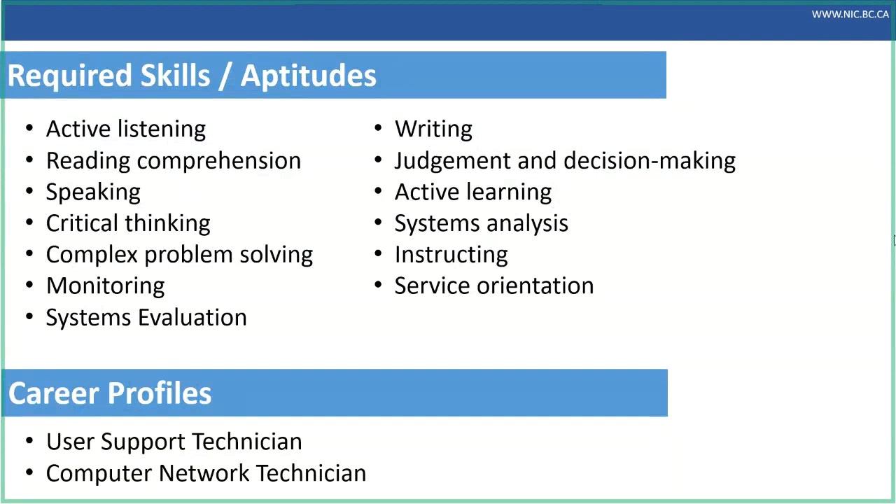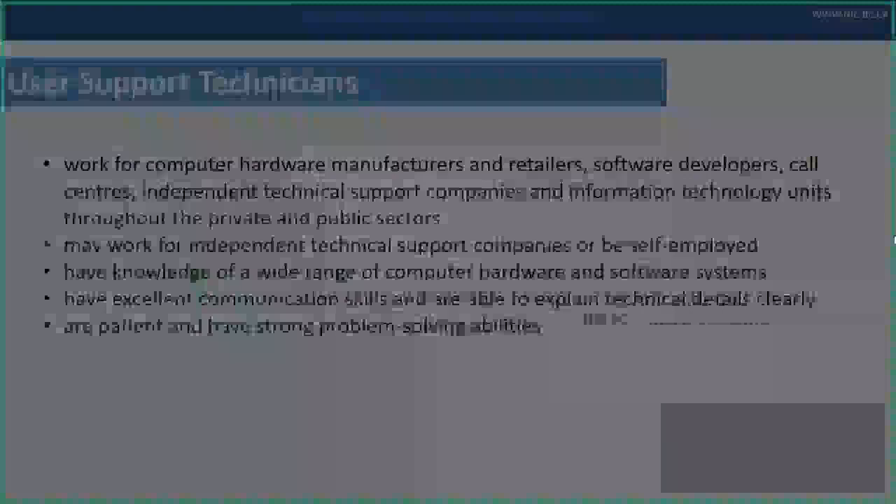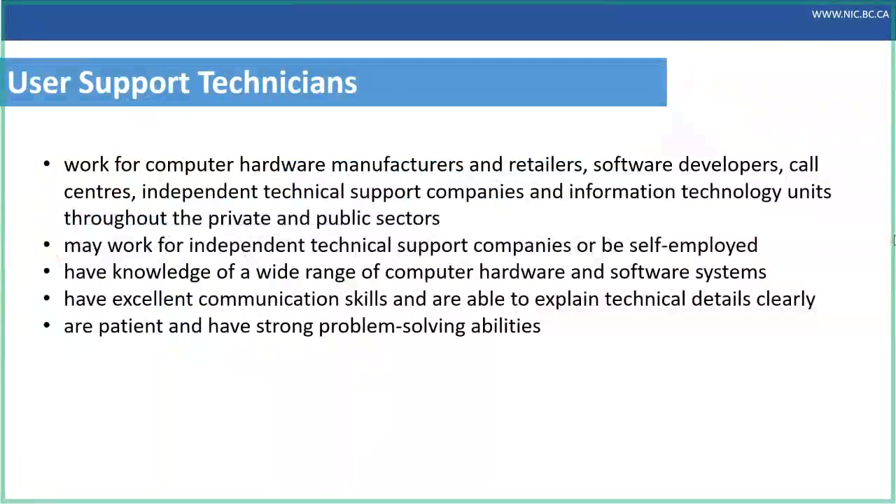The two career profiles I want to look at today are user support technician and computer network technician. User support technicians are individuals in an organization with a broad range of knowledge about computer hardware and software. They also have excellent communication skills so they can work with others and explain technical details clearly. User support technicians may work for a computer hardware manufacturer, retailer, software developer, or pretty much any private or public sector organization that uses information technology.